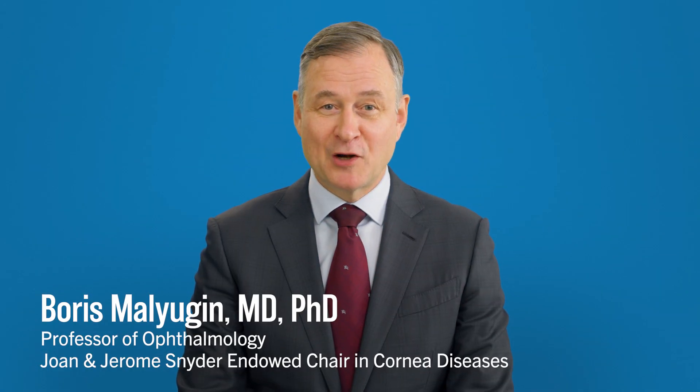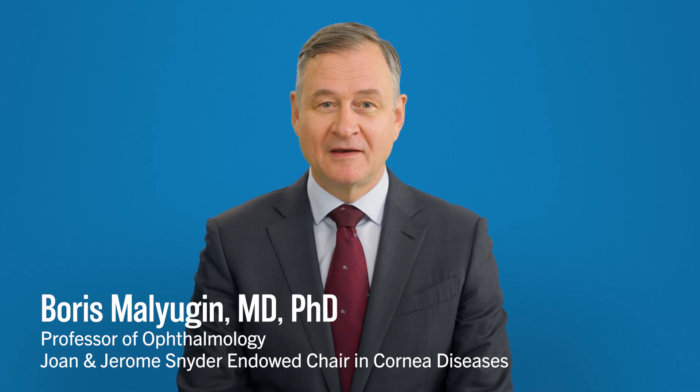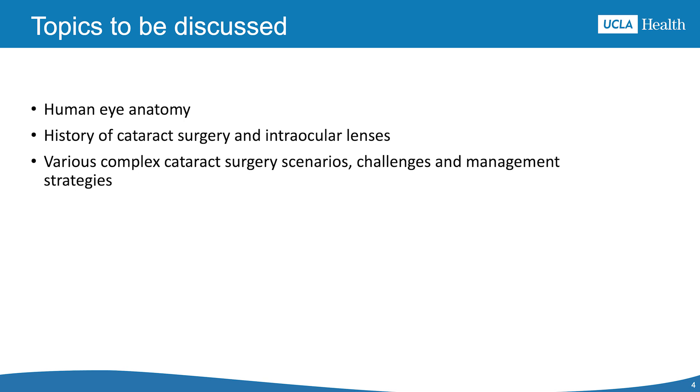Hi, my name is Boris Malugin. I am a professor of ophthalmology at the Stein Eye Institute at UCLA. I was born and trained in Moscow at one of the top eye clinics in Russia. I was honored to join UCLA Health Department of Ophthalmology in September 2024. Today, I will review the eye's anatomy, touch on some history, and share recent advancements in complicated cataract surgeries.